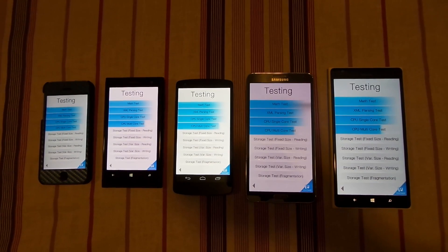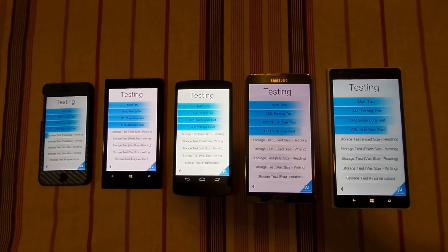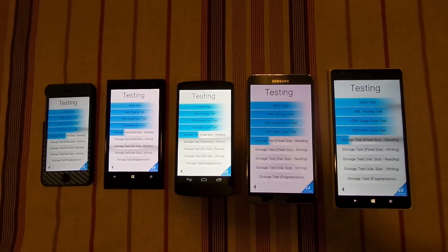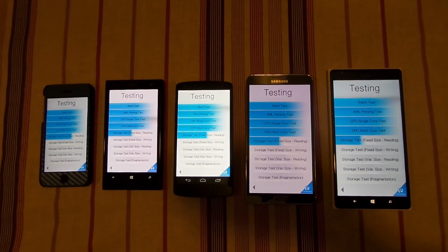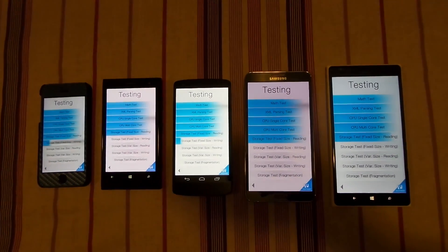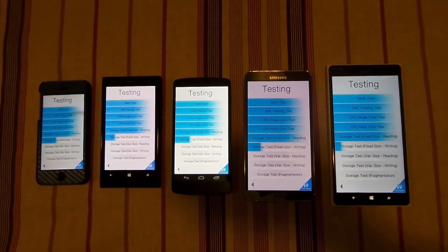I am running this benchmark on all of these devices. I am going to fast-forward this video to reduce its length and will come back when the results are available.